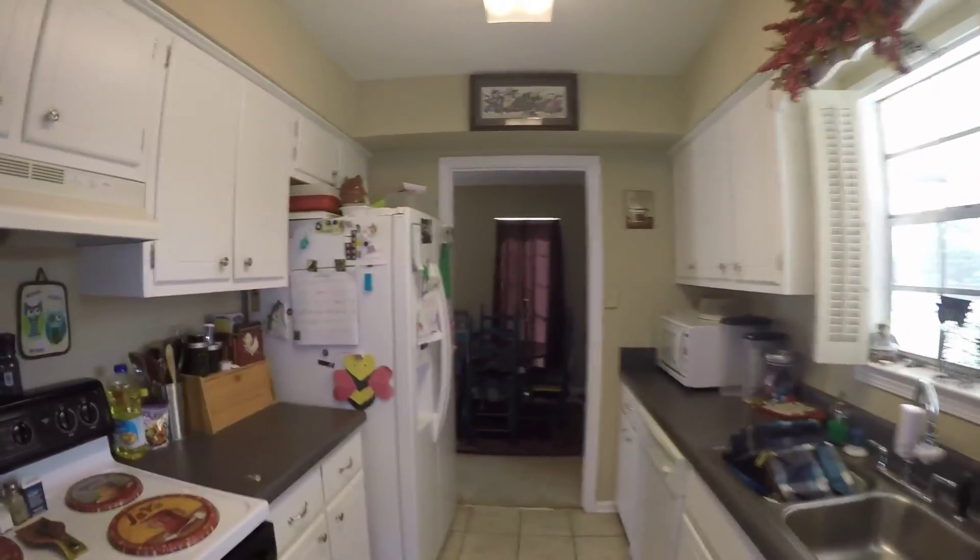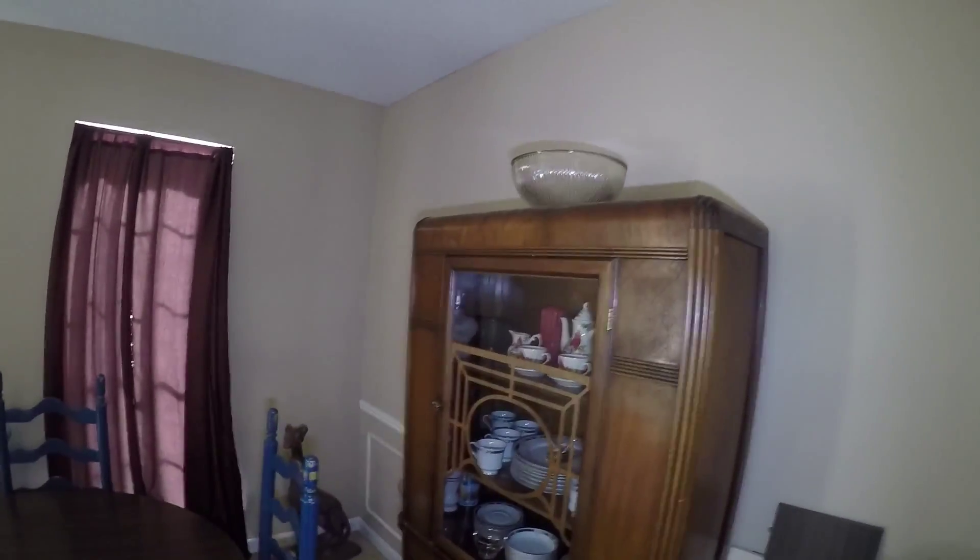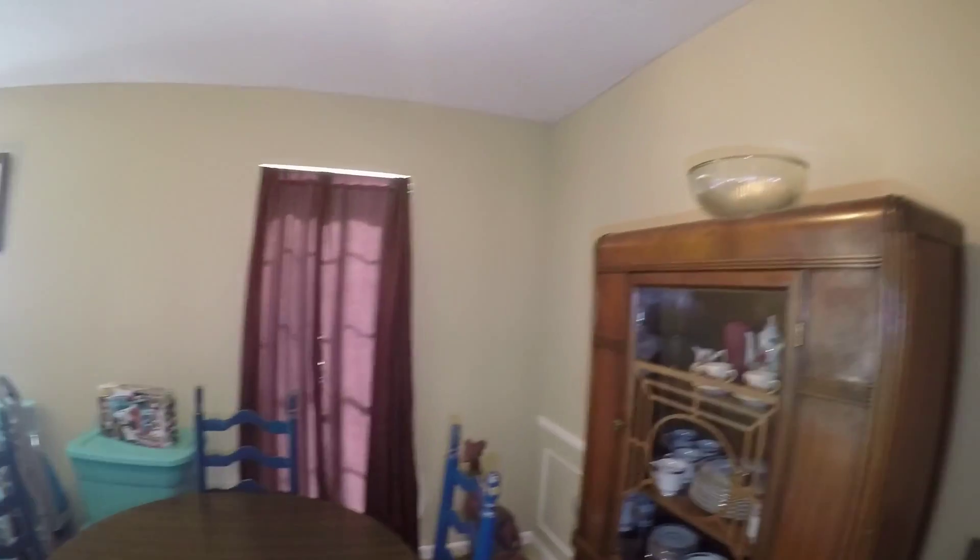Here is the living room area. Even if that light worked, you couldn't see anything in there — there's just a little tiny light at the top. Here's the dining room.